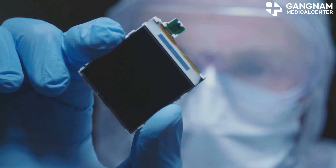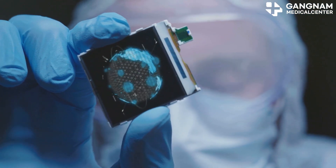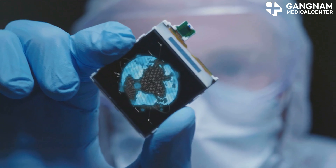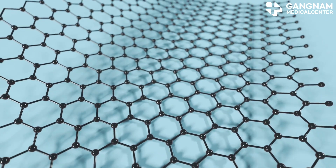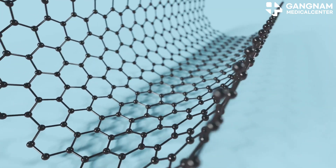Hey there health enthusiasts! Today I'm diving into the incredible world of graphene and how it's poised to transform healthcare. Graphene is a two-dimensional structure made of carbon atoms, boasting some mind-blowing physical and chemical properties.